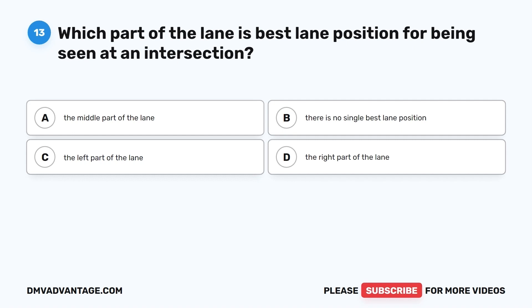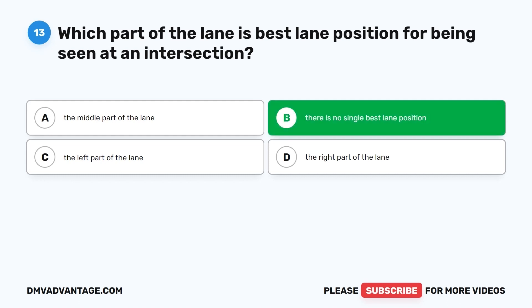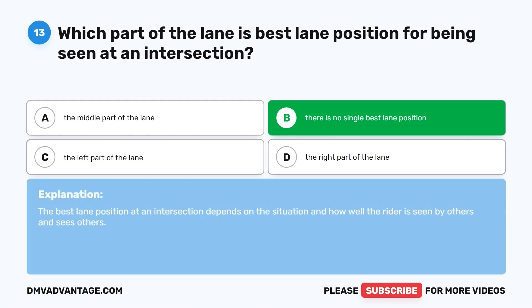Question 13. Which part of the lane is the best lane position for being seen at an intersection? A. The middle part of the lane. B. There is no single best lane position. C. The left part of the lane. D. The right part of the lane. The correct answer is B, there is no single best lane position. The best lane position at an intersection depends on the situation and how well the rider is seen by others and sees others.